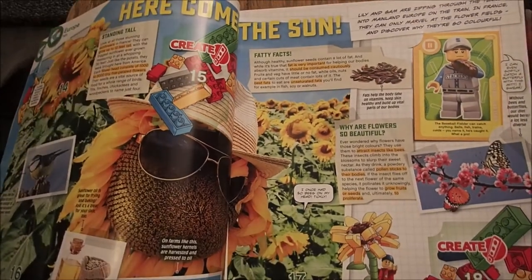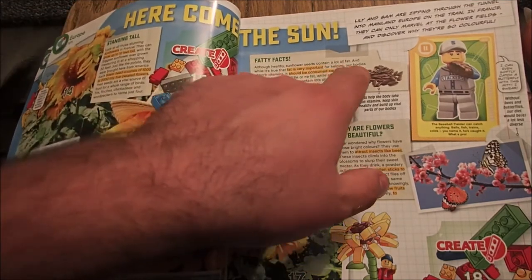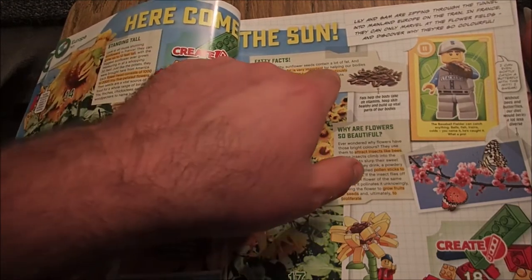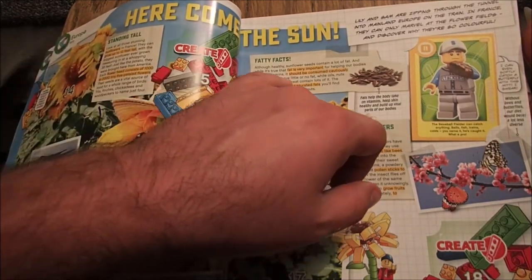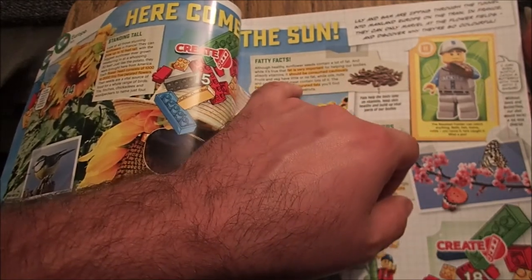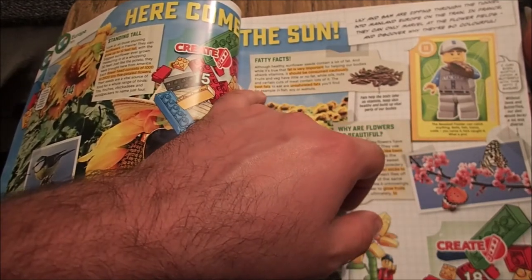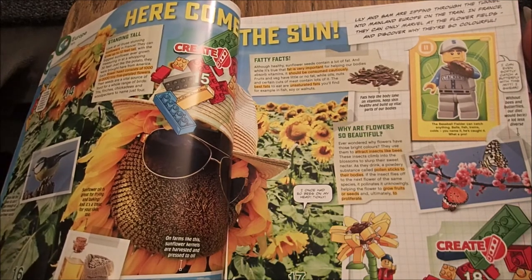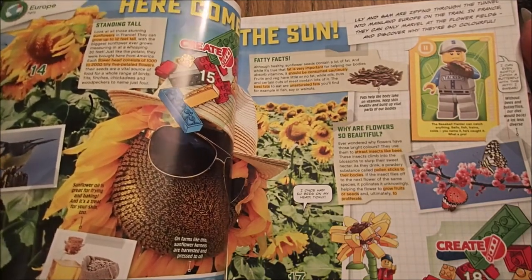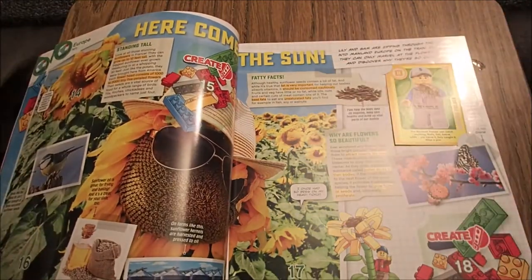Are we going to go for fatty facts? Yes. Although healthy, some fly seeds contain a lot of fat. While it's true that fat is very important for helping our bodies absorb vitamins, it should be consumed cautiously. Fruits and veg have little or no fat, while oils, nuts and certain cuts of meat contain lots of it. The best fats to eat are unsaturated fats — you'll find them, for example, in fish, soy or walnuts. Fats help the body take on vitamins, keep skin healthy and build up vital parts of our bodies. Lily and Sam are zipping through the tunnel into mainland Europe on the train. In France, they can only marvel at the flower fields. Next card: 66.